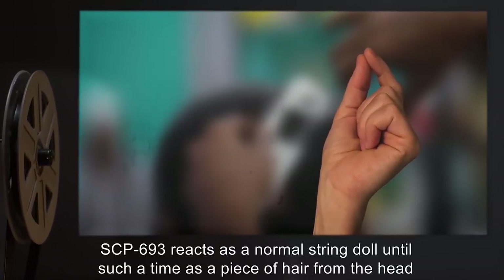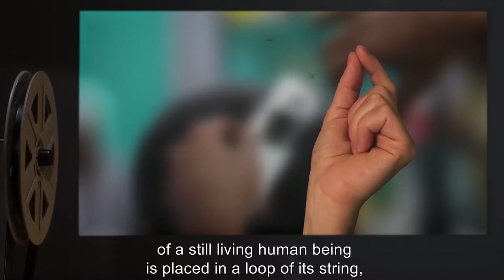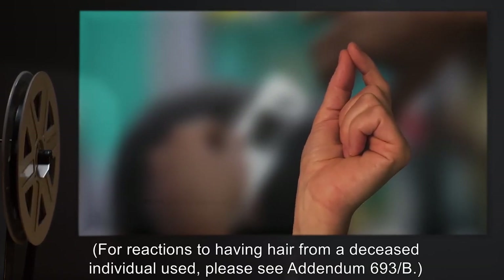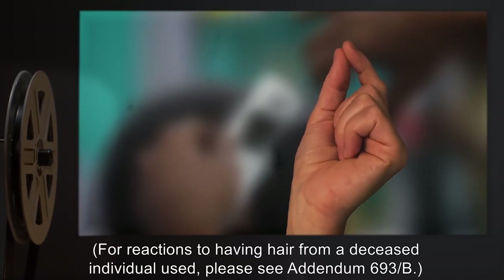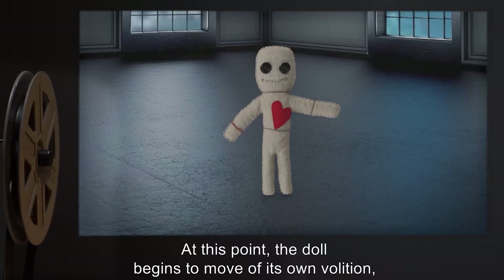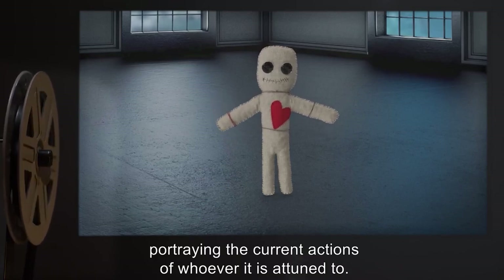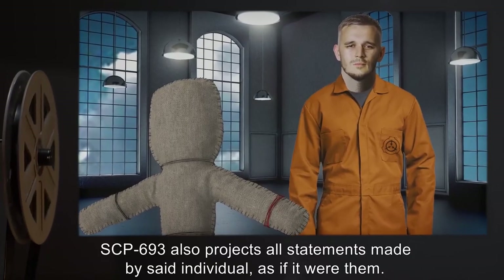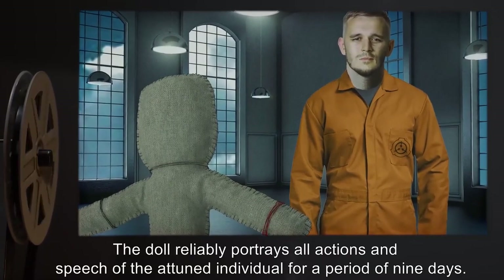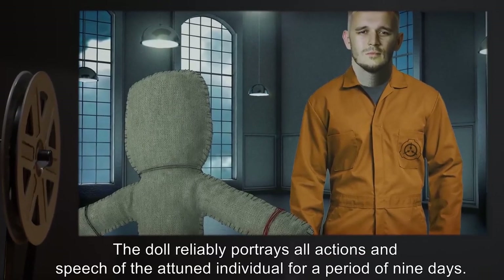At this point, the doll begins to move of its own volition, portraying the current actions of whoever it is attuned to. SCP-693 also projects all statements made by said individual, as if it were them. The doll reliably portrays all actions and speech of the attuned individual for a period of nine days. After nine days, the SCP becomes unreliable in both actions and speech.